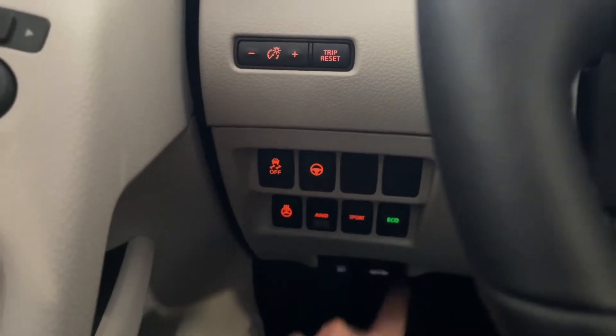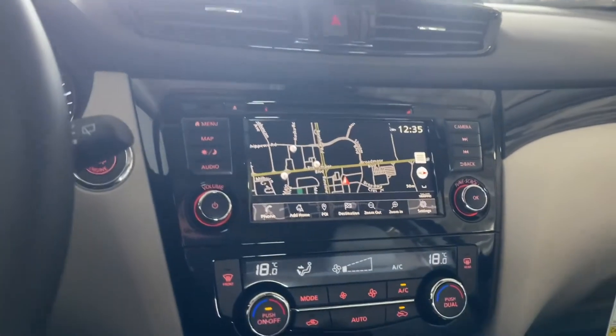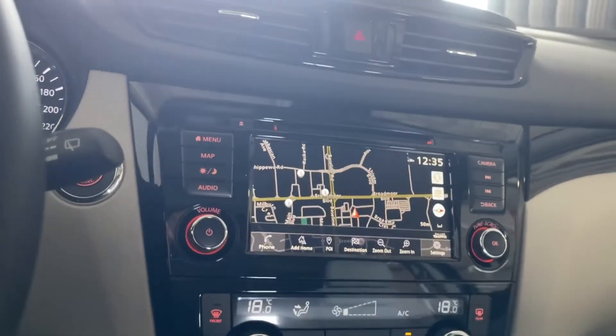You also get sport and eco mode. Looking over at our screen, it's a beautiful display. It comes with Apple CarPlay and Android Auto. Put the vehicle into reverse, and you get your 360 camera view and your backup camera as well, and it has built-in navigation.